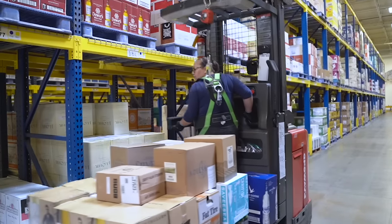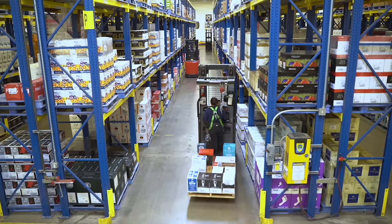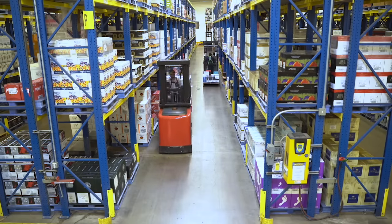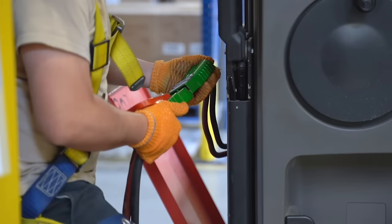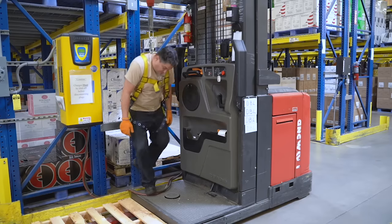One of the unique features in this warehouse is a wire guidance system. You'll notice that the aisles are spaced just wide enough to allow two forklifts to safely pass each other. Wires are embedded in the concrete which guide the forklift straight down the aisle for safety. All of our warehouse equipment is electric — we do not have any gas-powered forklifts, and that means no fumes in the warehouse.